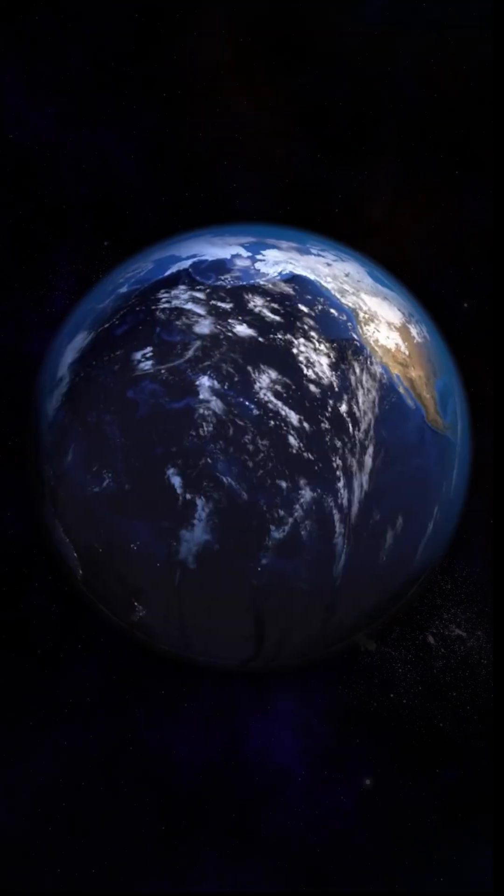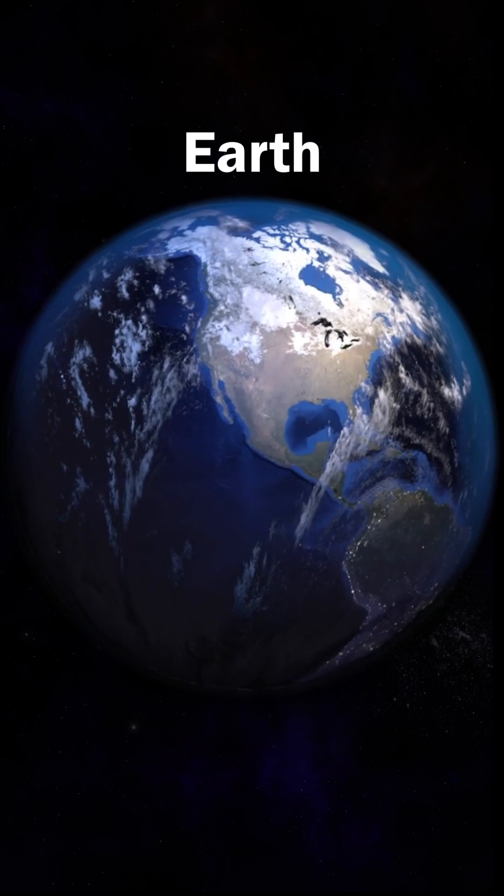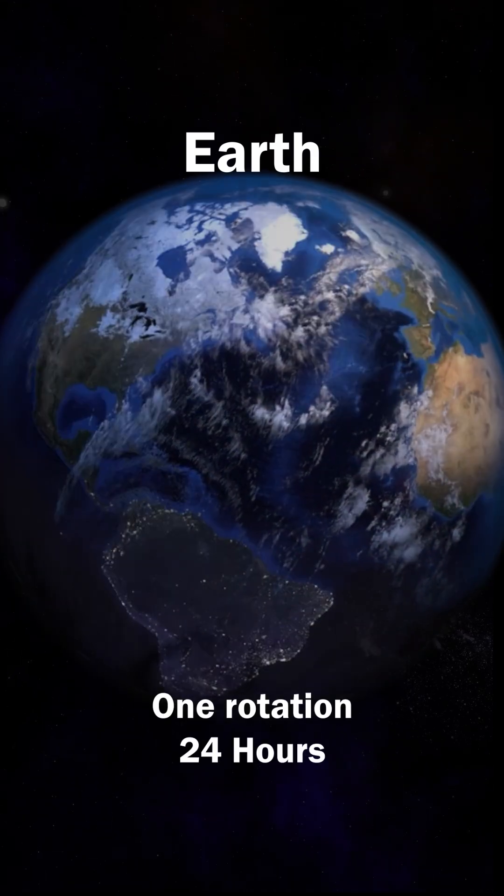Earth, the only planet known to support life, with vast oceans and a breathable atmosphere, spins at a steady pace. One day on Earth equals 24 hours.